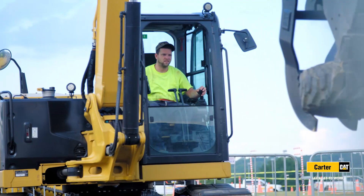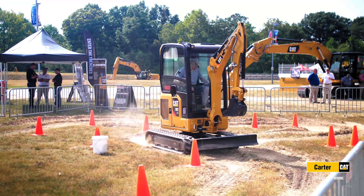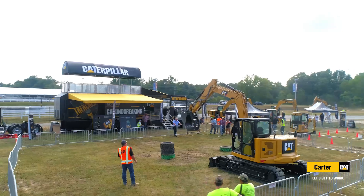These next gen machines are not only designed with the power to dig and get the job done with extreme efficiency, but they also come complete with the latest technology and connectivity customers want and need.